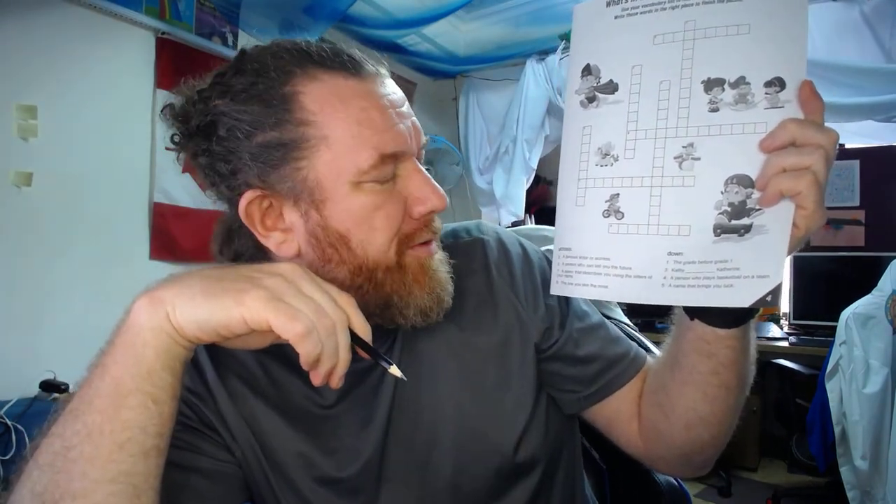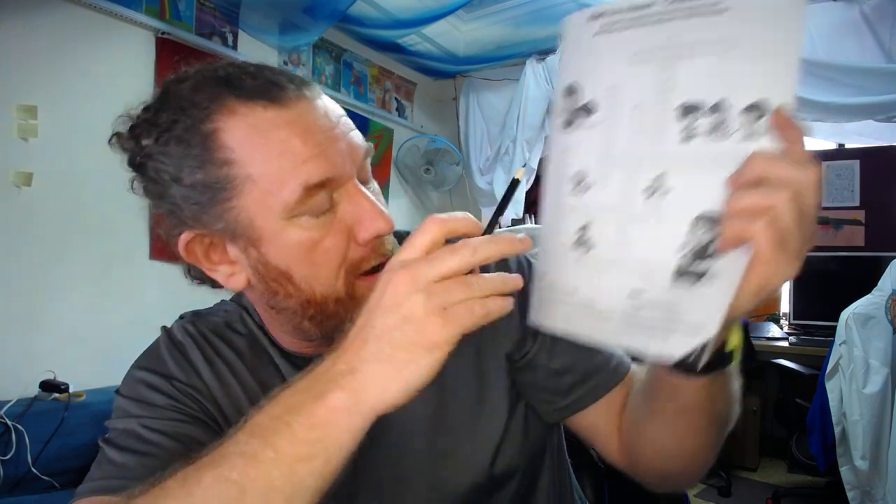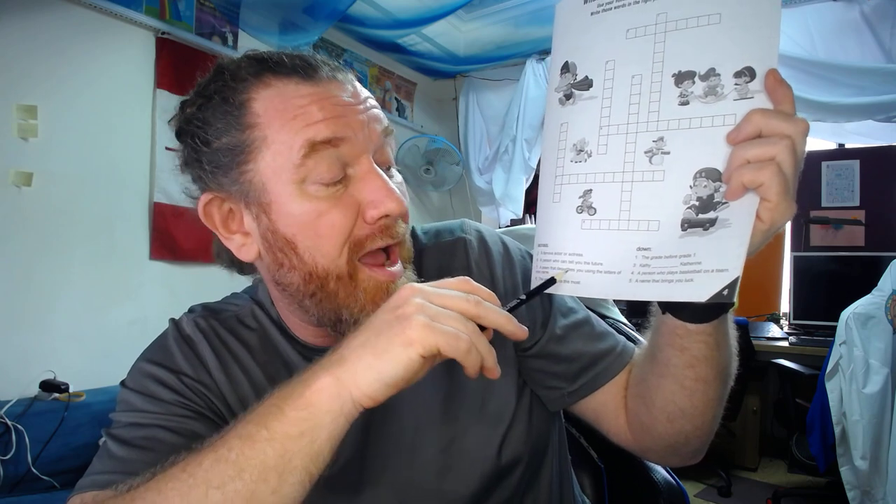Number two across says 'a famous actor or actress' — do you know what it is? Number six across is right here, and that is 'a person who can tell you the future' — I'm pretty sure you know that one. Number seven: 'a poem that describes you using the letters of your name' — we just did that together.